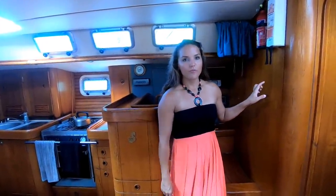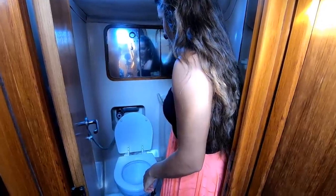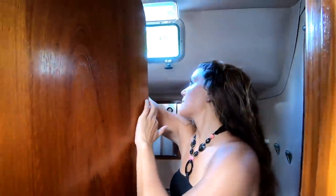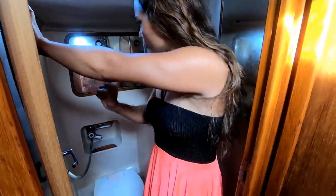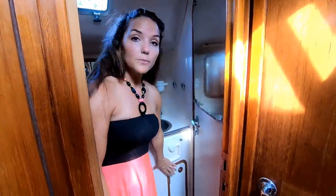Next to the nav station, we have one of the four heads on board. This one is the exciting one because it is an electric head — you push a button and it's gone, very easy. There are also shower hookups in here; the shower head is back behind the door, you just grab it, lift it up, and use it, with shower drainage down below. There's a lot of cupboard space back here where you can store lots of things like toilet paper, keeping it safe from water since this hatch usually stays open. There is also access to the pipes underneath.